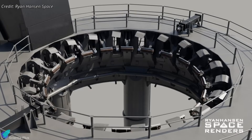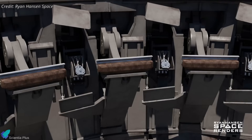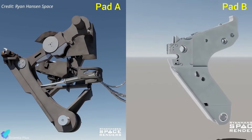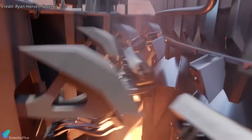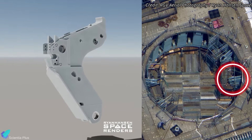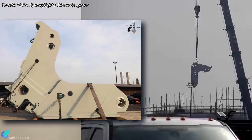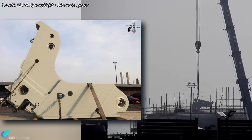Both Pad A and Pad B launch mounts feature 20 hold-down clamps to secure the Super Heavy booster during static fire tests and launches. However, there's a noticeable design shift with the clamps on Pad B. The Pad A clamps are bulkier, more complex, and have numerous moving parts. In contrast, Pad B's clamps are simpler and more streamlined. Rather than gripping the booster's aft skirt from below like at Pad A, the new clamps lock into dedicated slots on the booster's aft section. This modification significantly speeds up the clamp and release process, improving both efficiency and reliability. With fewer moving parts, the risk of mechanical failure is reduced. The new clamps are designed with advanced materials and high-strength fasteners to handle the increased weight and structural demands of future Starship variants, which will be taller, hold more propellant, and carry larger payloads.